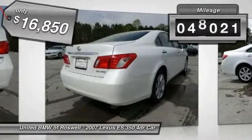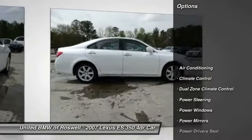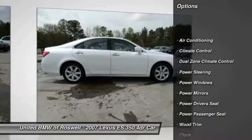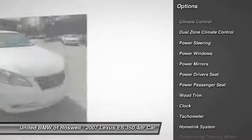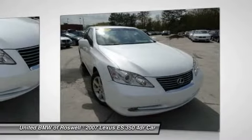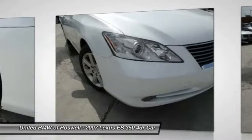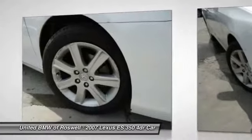This vehicle has less than 50,000 miles. Here are some of this vehicle's great options: CD changer, power passenger seat, power driver seat, front air conditioning, HomeLink garage door opener, driver airbag, power steering, side airbag, climate control, and passenger airbag.